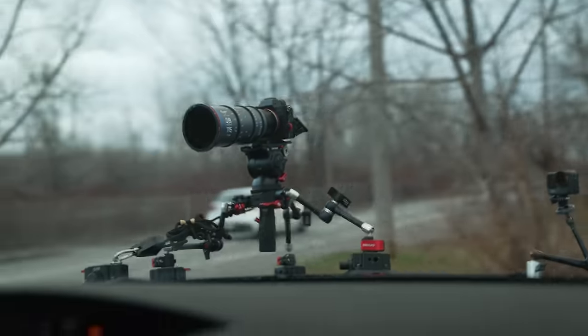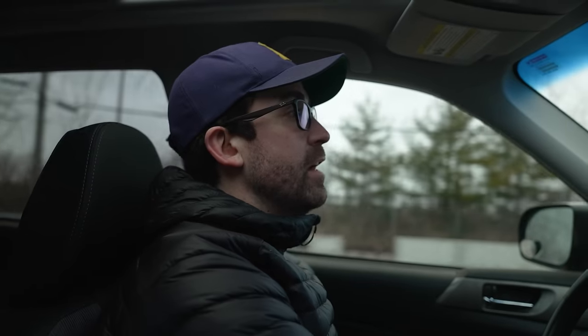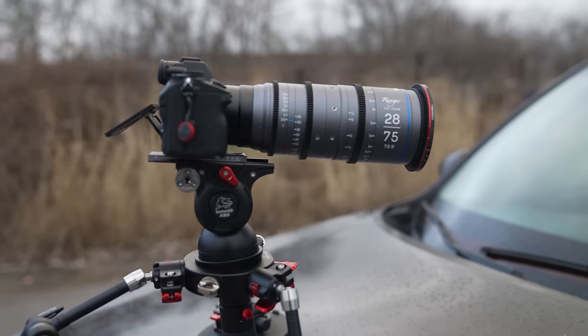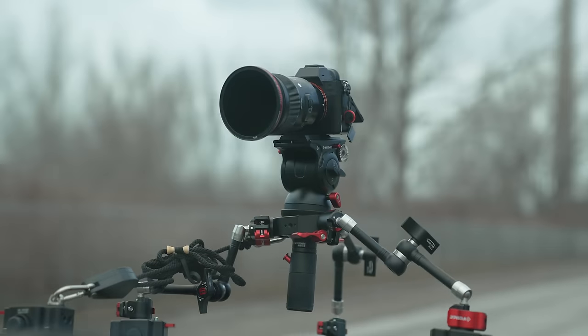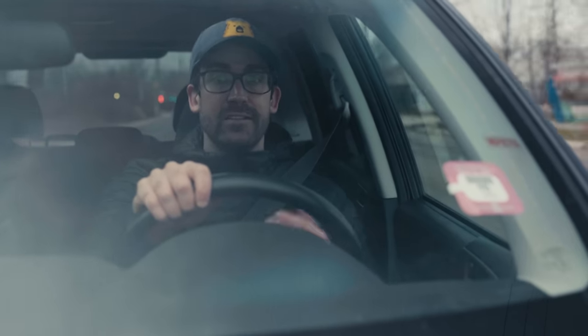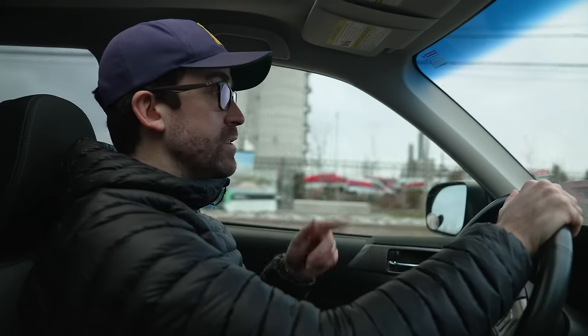This video is all about cars — specifically, how to shoot exteriors of cars while they're actually driving. You might be asking why I picked one of the windiest and coldest days of the year in Toronto to film this, and the answer is: if I'm going to recommend any techniques or products, I want to make sure they actually work. So it's my camera out there on the hood instead of yours. Let's start rigging.